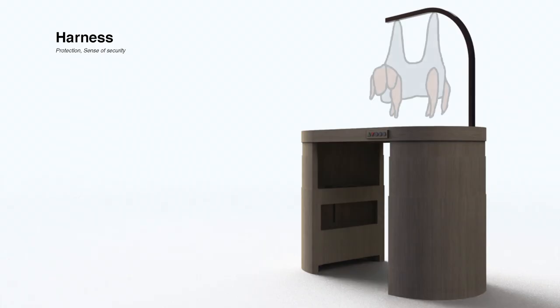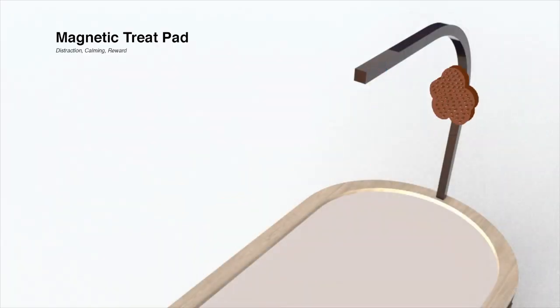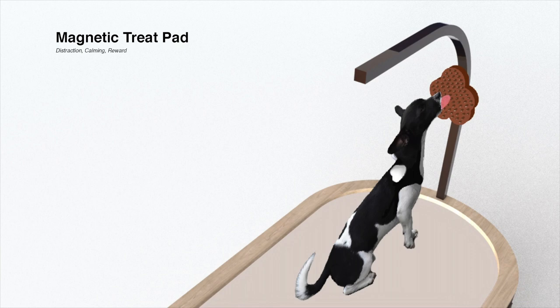A separate harness product is provided where groomers can secure dogs who are not cooperative. This harness provides a sense of protection and security for the dogs. Next, with the help of a magnetic treat pad, groomers are able to spread a slab of treat paste onto it, which provides a form of distraction for the dog.